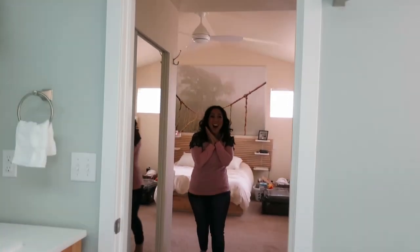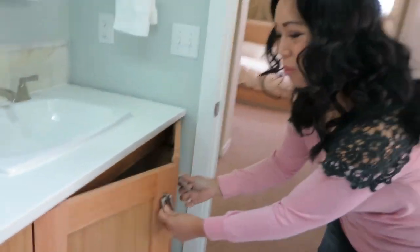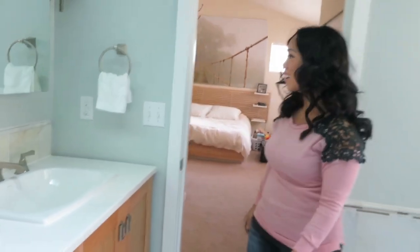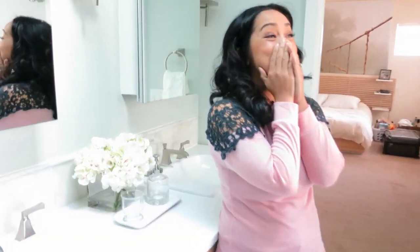Oh my gosh! I know it looks so fancy — honey, it's so nice! Was it worth the wait? Totally. Amazing. I'm just now taking all this in, like the vanity area.